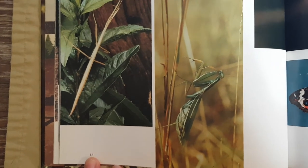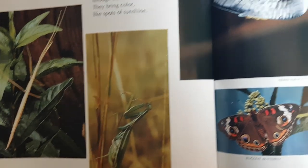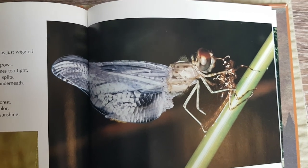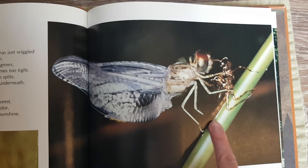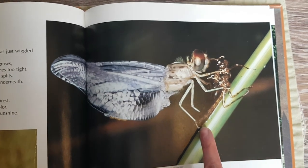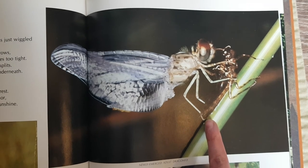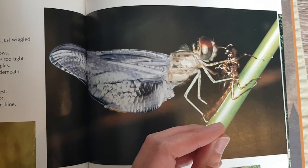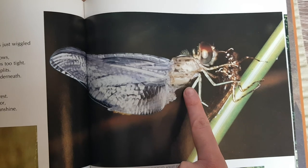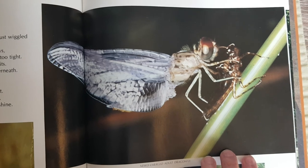This praying mantis catches other insects with its long front legs. Can you say praying mantis? This dragonfly just wiggled out of its skin — that's his old skin. As an insect grows, its skin becomes too tight. Then the skin splits open and new skin is underneath. That's how insects grow. That's how they get bigger.